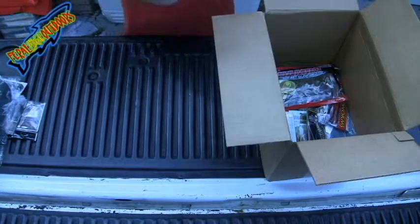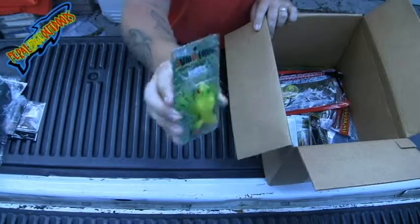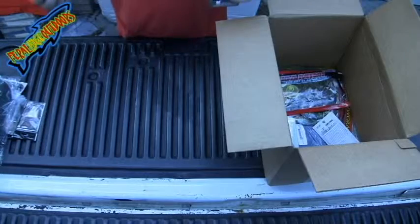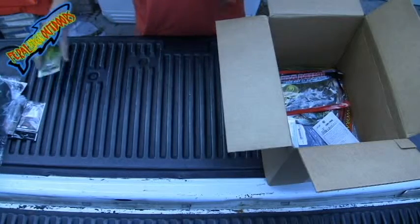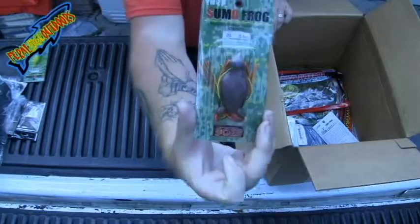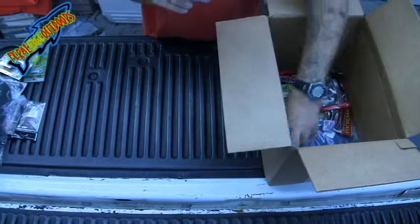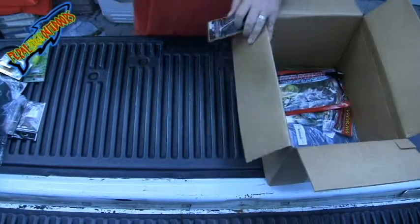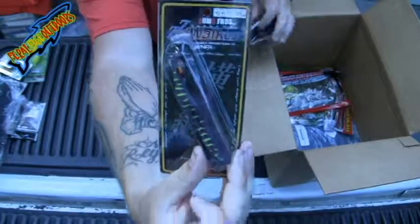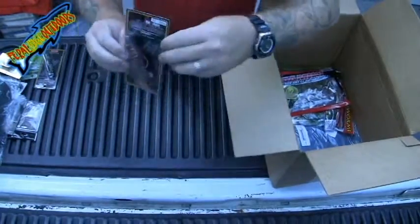I got a Sumo Frog — it's a 5-8ths ounce. I'm not sure exactly the color. I got another Sumo Frog. Then I got a ZZ Walker Sumo Frog, and another Sumo Walker.